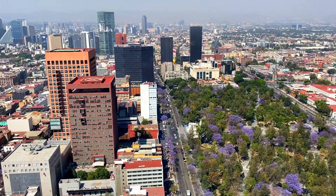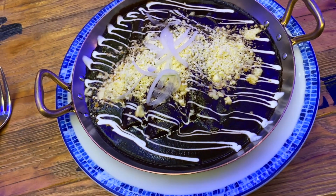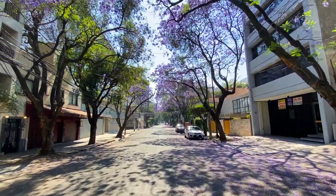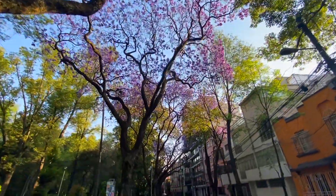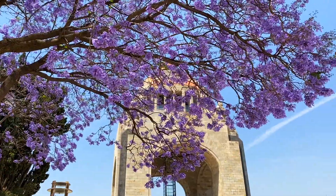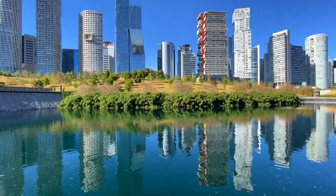Mexico City is known for being a big city with a lot of traffic and good food, but I feel like there is something that not enough people know about my city — we have a beautiful springtime here. We have something very similar to the cherry blossom season in Japan or Washington DC, but our version is called Las Jacarandas, and it's one of the best times to visit Mexico City.